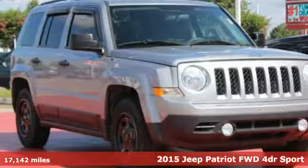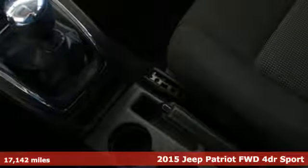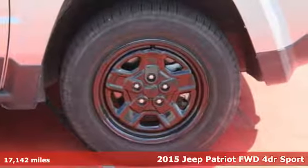Here's a 2015 Jeep Patriot. This is an SUV with a restless spirit for adventure and fun, and it comes with all the amenities you need.